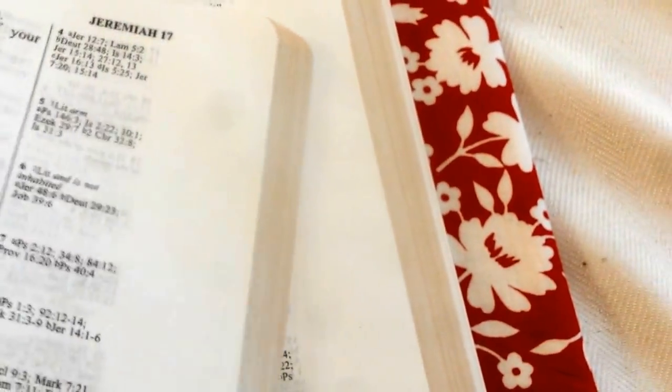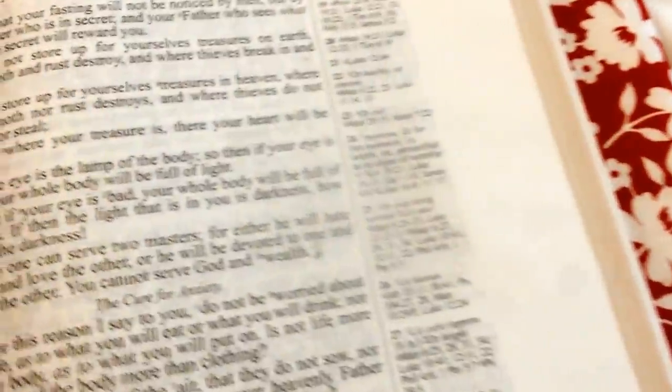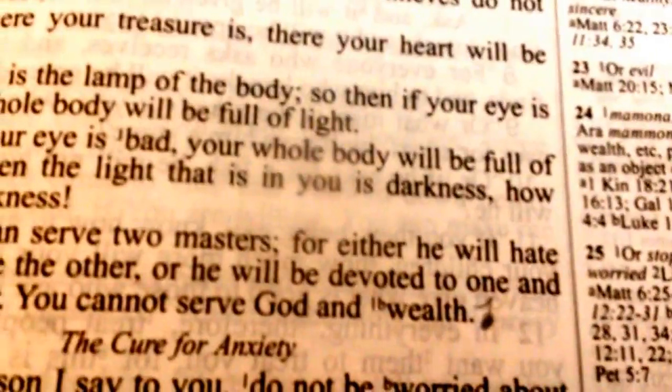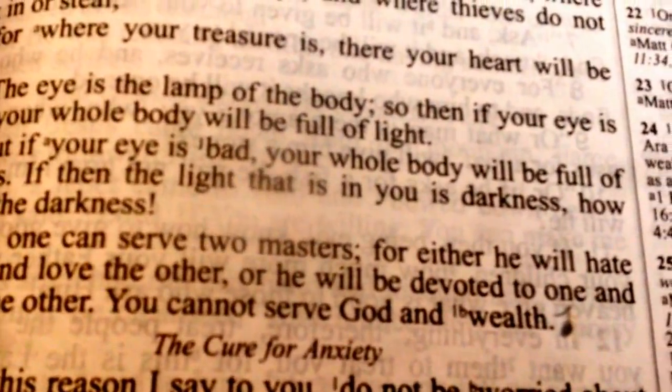And then — remember how I showed you that Mammon was just in Matthew 6:24? I just put a music note symbol after it, meaning I actually have a note we can go look at. So I would come in here, skip the Old Testament tab, go into the New Testament tab, and find Matthew 6:24. And here's what I wrote on that — which is way more than I can put in a margin. But this way I maintain a reference.